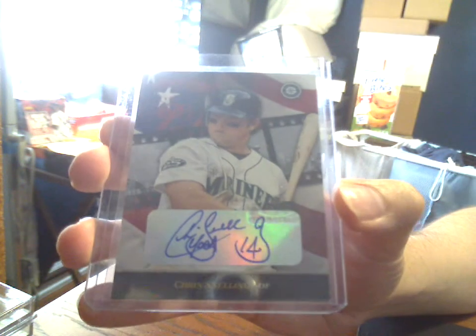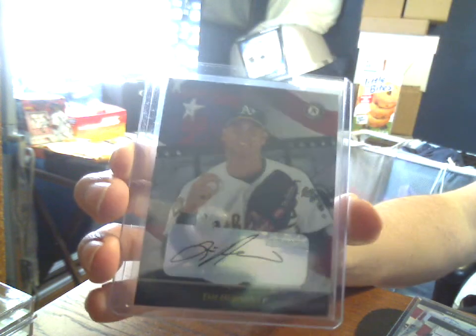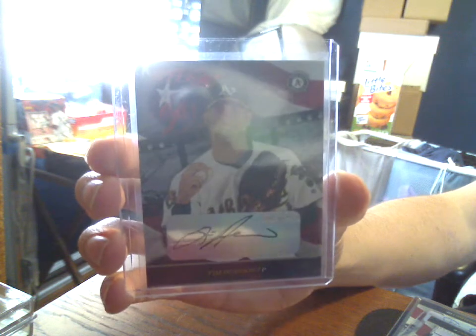Donruss Studio 2002 press proof — or private signing — red. Chris Snelling inscribed 'Yoda,' numbered 14, out of 250. Brandon Clawson, who would later come to fame as a Panthers quarterback, 42 out of 250 on a Yankees card. And the reason I bought the lot: Hudson, 13 of 25. Really dig the design on that one.